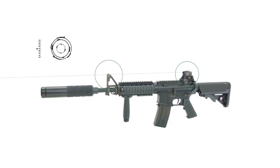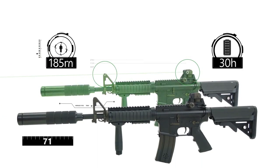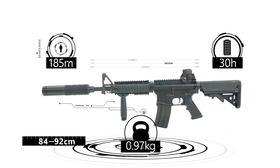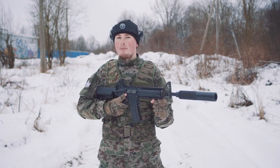The optimal fire range is 185 meters, up to 30 hours of great performance. The length is from 84 to 92 centimeters, and the weight is 2.73 kilograms. As always, there is integrated electronics and batteries.